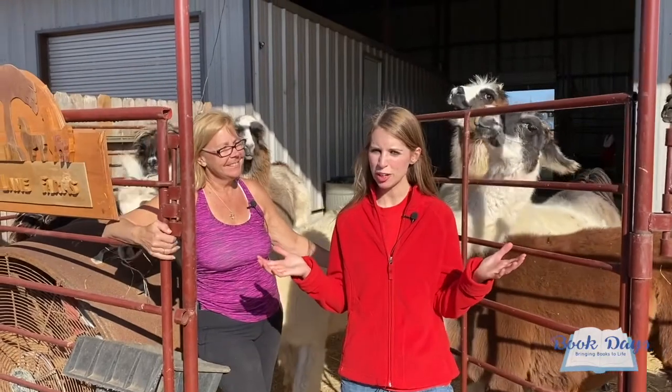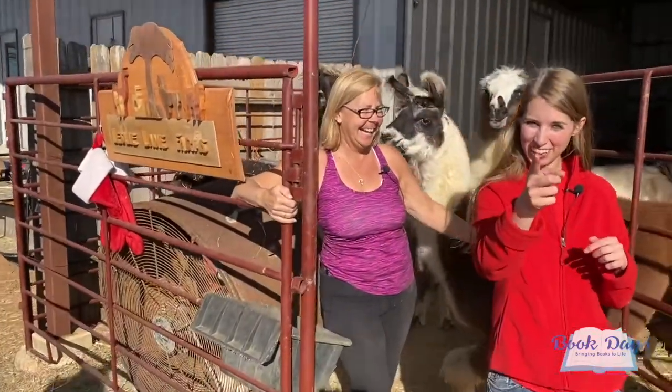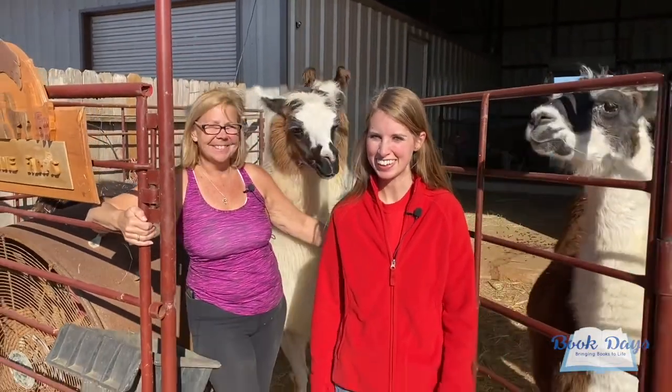Thanks so much for joining us for this Book Day adventure. Susan, thank you so much for having us. Don't forget to subscribe to join us on all our upcoming adventures. We'll see you soon — bye!